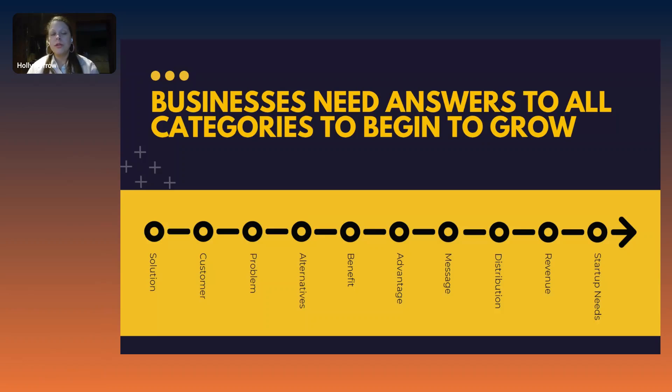One thing that doesn't always come up right away, but is important to start thinking about from the very beginning of any concept, is distribution. Understanding how your product or service gets to your customer might actually shape how you're creating your messaging and how you're serving your unique customers. That distribution channel can also be something that makes a difference to how you're communicating what your product is.